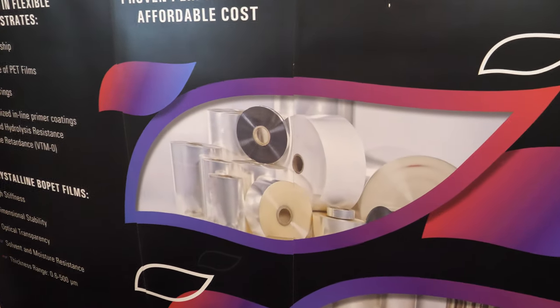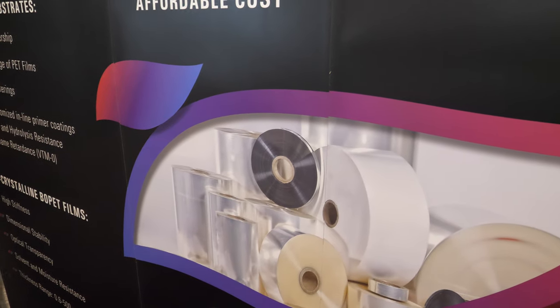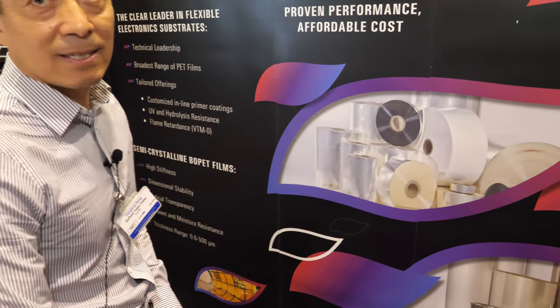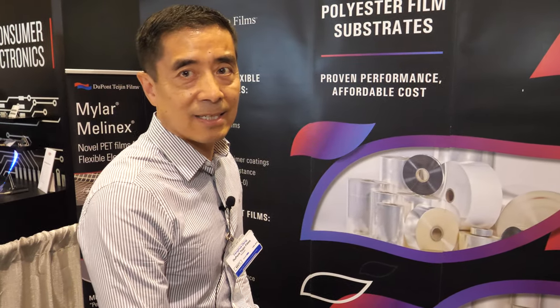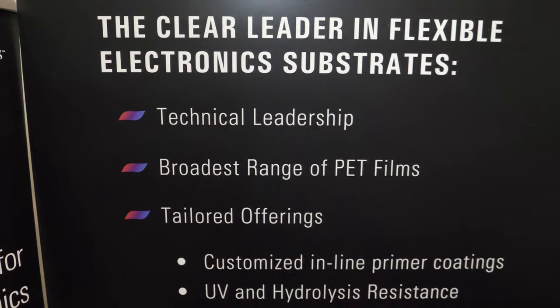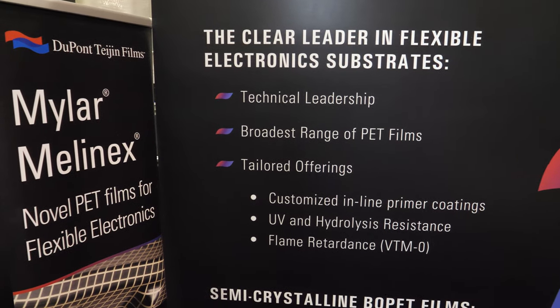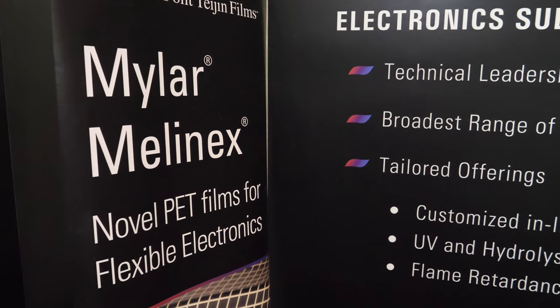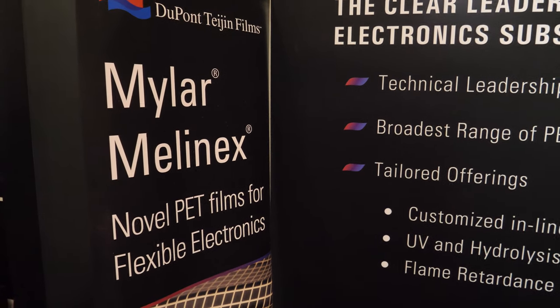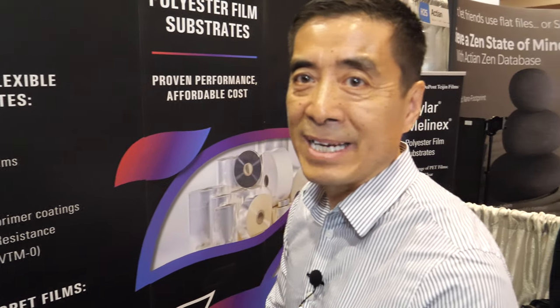PET is plastic, yes. We are the largest manufacturer of PET film and a technical leader in this space. Our brand names are Mylar and Melanix — both are PET films under different brand names for different market applications.